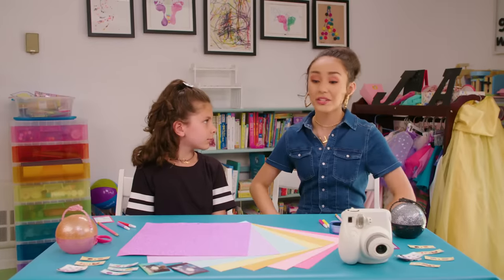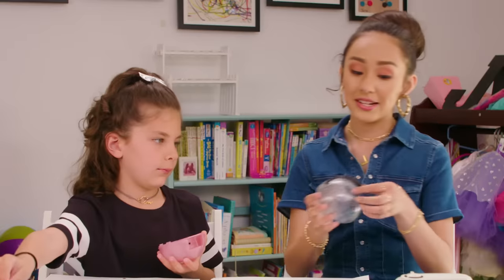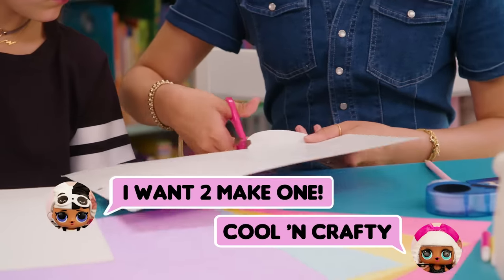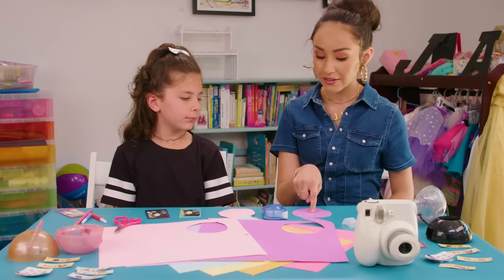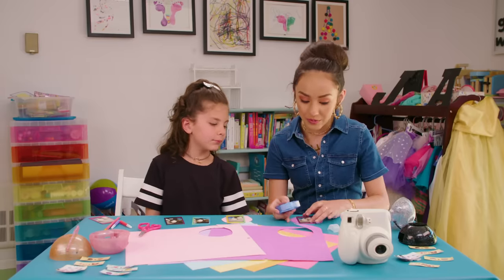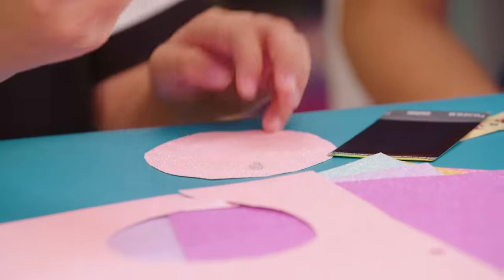First, we're gonna pick some colorful paper and trace out a circle. We'll take our LOL Surprise ball — the one with the little handle — and place it on top of the paper and trace it out. Then cut out the circle. That's looking good. Next, we're gonna pick our favorite picture and glue it with some glue dots right on the little circle. That way we can remember this awesome day.